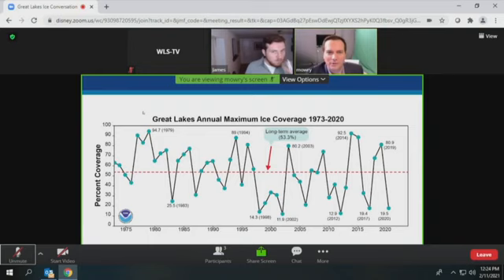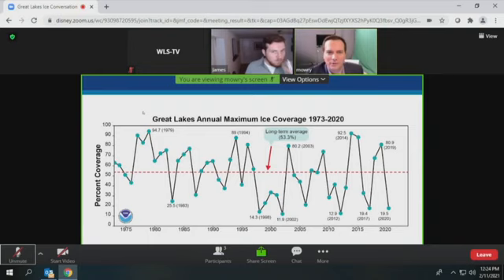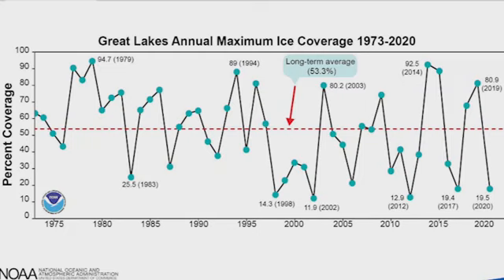This next chart shows the annual maximum ice cover — the peak value of the percentage for each given year. You can see how wildly this oscillates. The long-term average for this maximum is about 53%, shown by the red line. But there aren't a lot of years that are actually near that average — we have a lot of really high ice years and a number of low ice years. In the last decade we've had extreme highs and extreme lows. The average oftentimes never happens because it's either a lot or a little bit with ice.